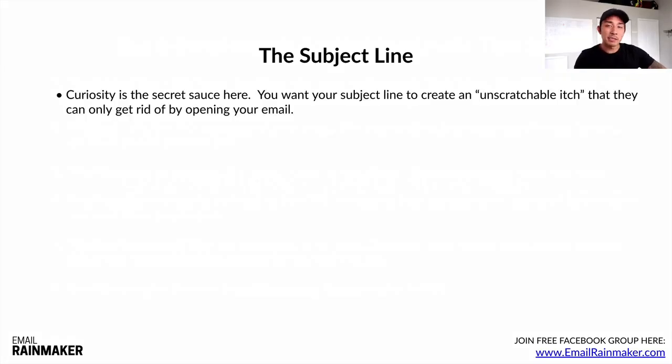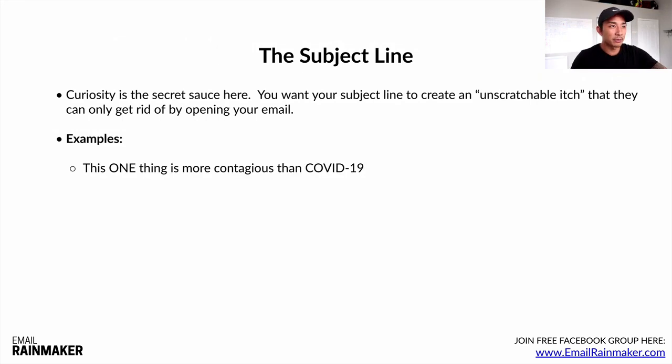The subject line — curiosity is the secret sauce. You want your subject line to create that unscratchable itch that they can only get rid of by opening your email. Like when you have an itch on your back that you just can't reach — that's what you want. Curiosity is the key. Some examples: 'This one thing is more contagious than COVID-19' — they're like, what one thing? I want to know what that is.